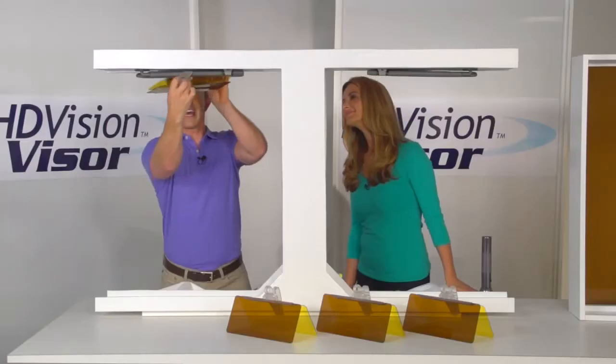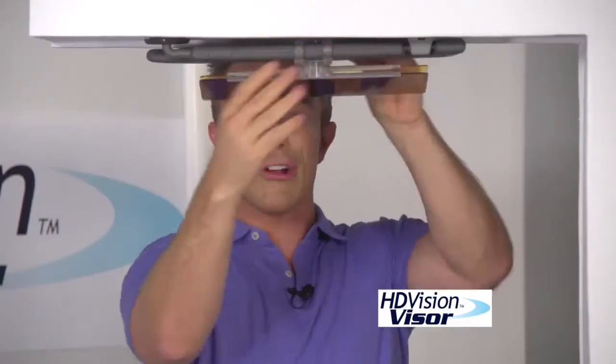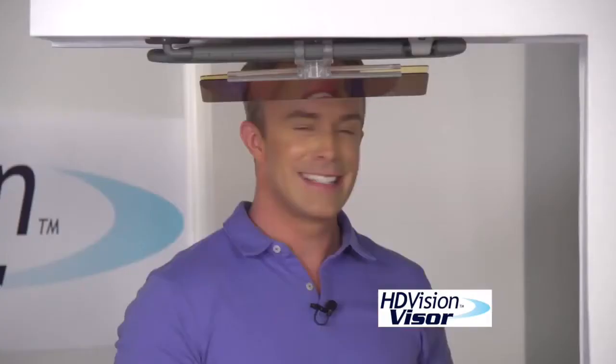But now, here's a simple solution. It's the HD Vision Visor. With this bobby pin-like clip, you simply attach it to the visor that's already in your car. Anyone can do it. So easy.